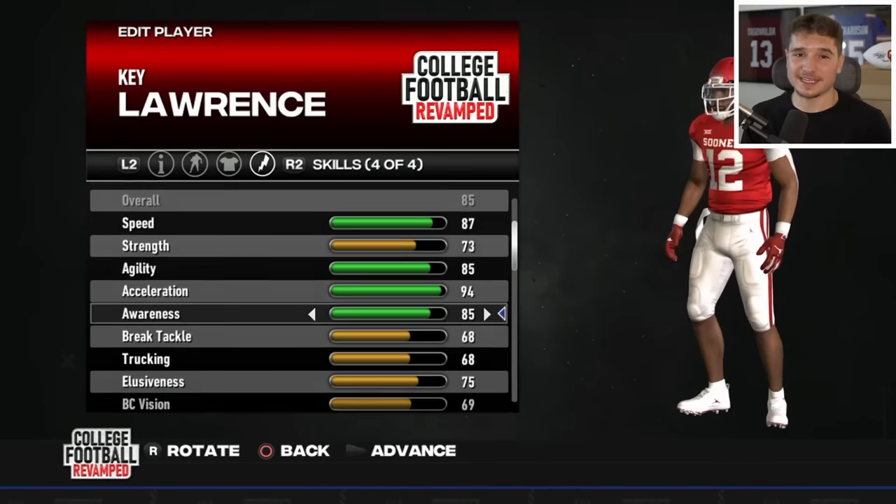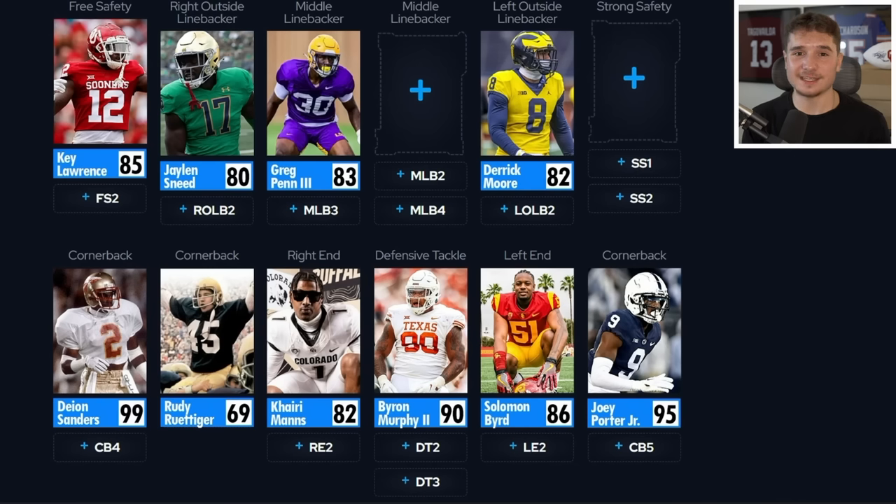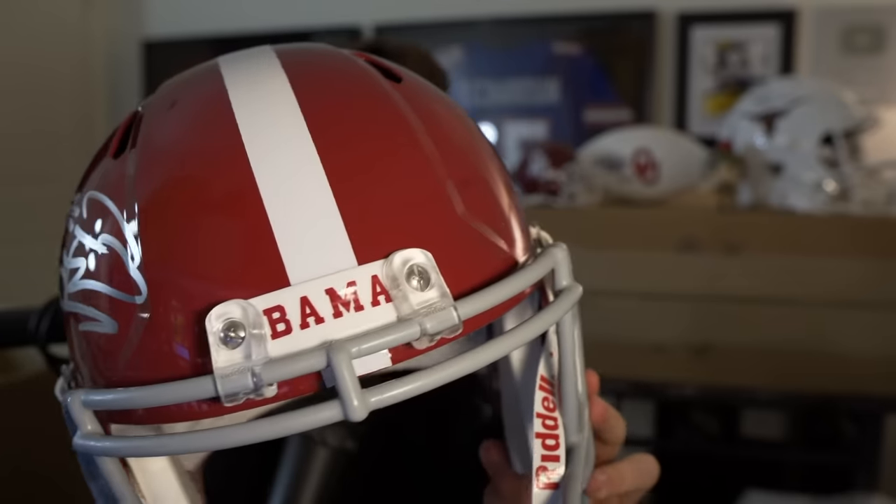All we need to finish this starting defense is a strong safety. I've been hyping it up, so it's time to see who this big helmet is. It's a red Alabama one — I'll let you take a quick guess, and his jersey's actually right behind me in this frame — it is Tua Tagovailoa. I keep getting so many sick items from Pristine Auction, but since he's only a 97 overall, he won't even get to play for this team.